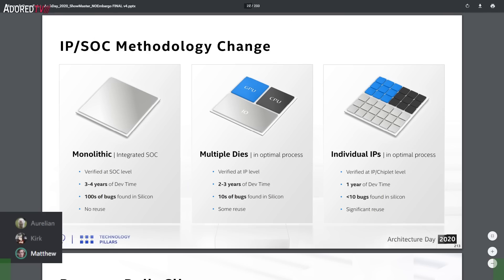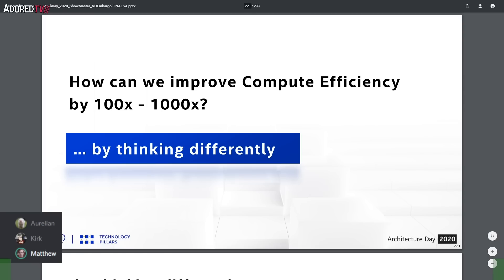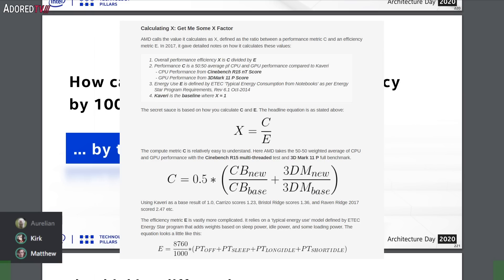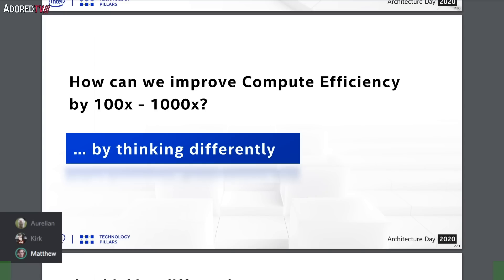The last slide we'll look at asks 'how can we improve compute efficiency by 100 or 1000 times?' According to AMD, you just have to redefine what compute efficiency is. Or you can 'think differently' — funny thing to say given that Apple just dumped Intel.